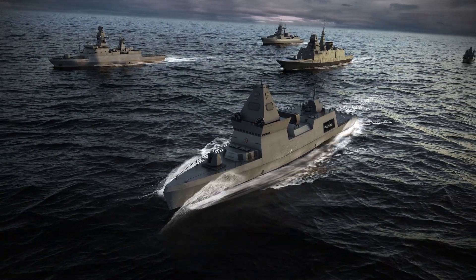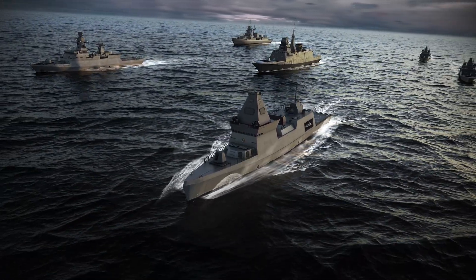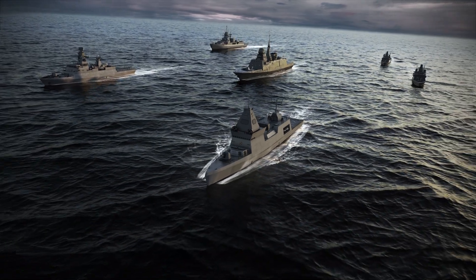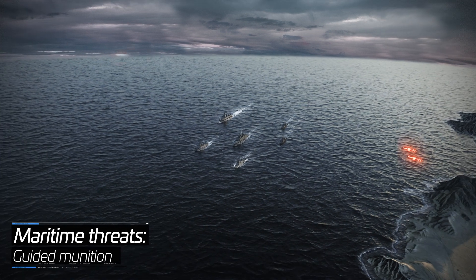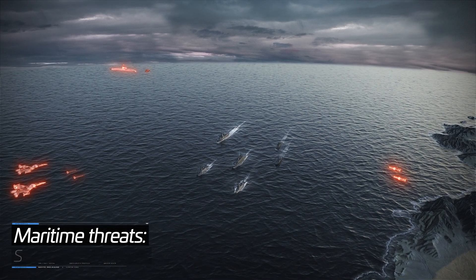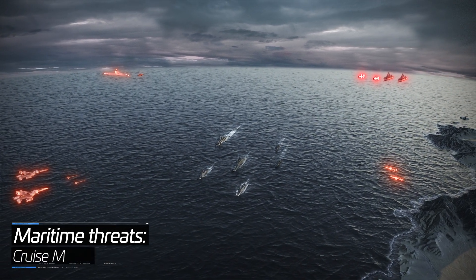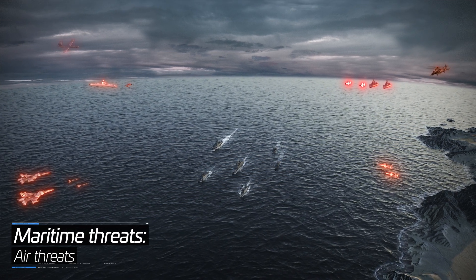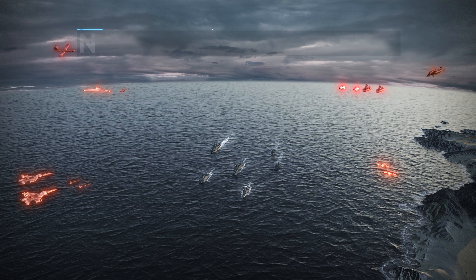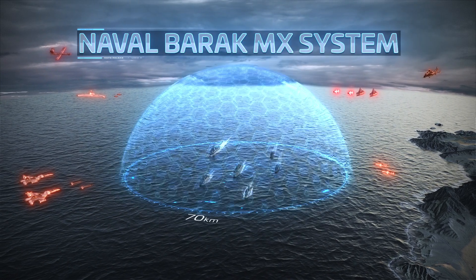Modern naval warfare requires superior air and missile defense systems, with an array of capabilities to neutralize a full range of enemy threats: land, sea, and air-launched guided munitions, sea-skimming cruise missiles, and air threats like fighters, helicopters, and UAVs. IAI introduces the Naval Barak MX.